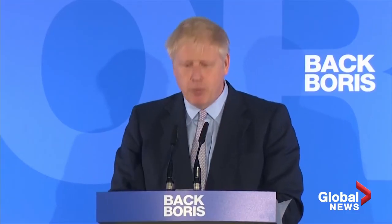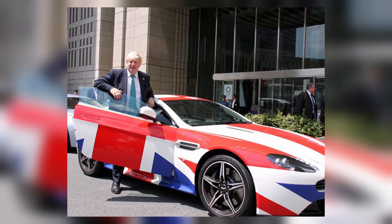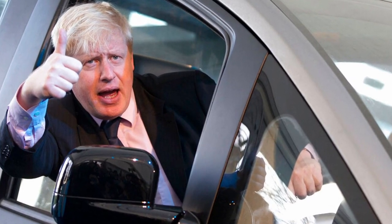Boris Johnson is a British politician and author who has been the Prime Minister of the United Kingdom and the Conservative Party's leader since July 2019. Despite being in politics, he is a car enthusiast who has worked as an automotive journalist and appeared on Top Gear twice — though you'd never guess it based on the cars he's been seen driving and owning.